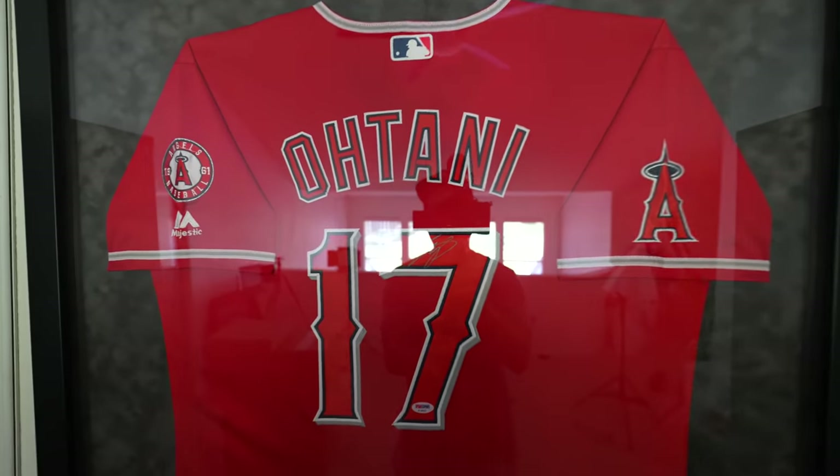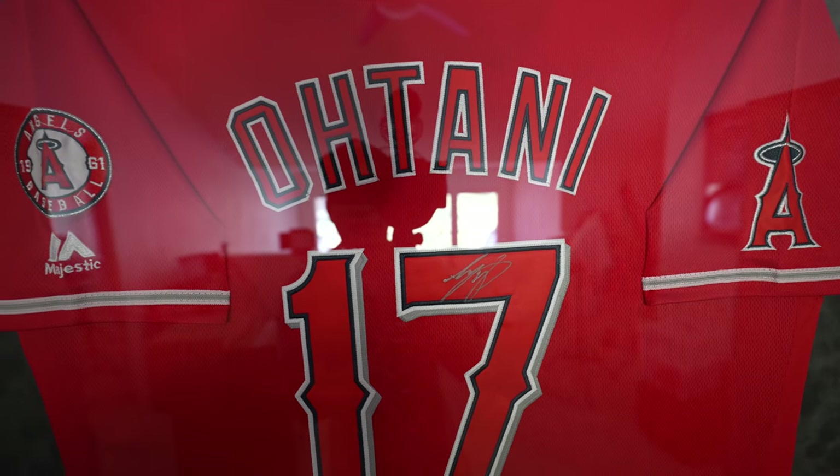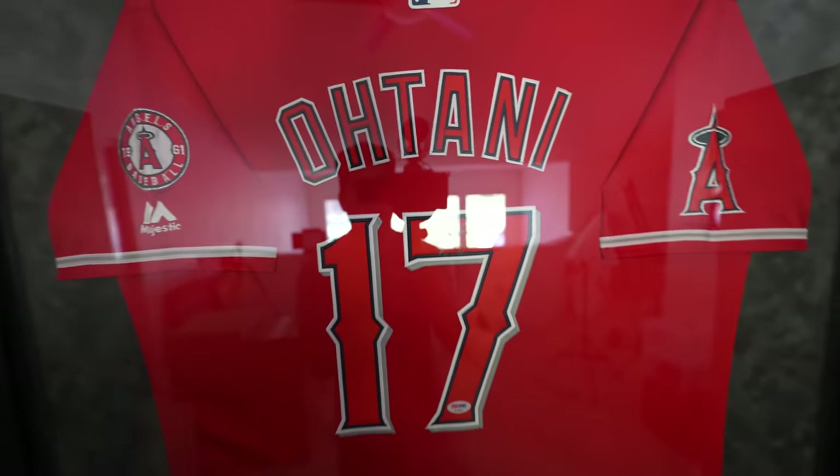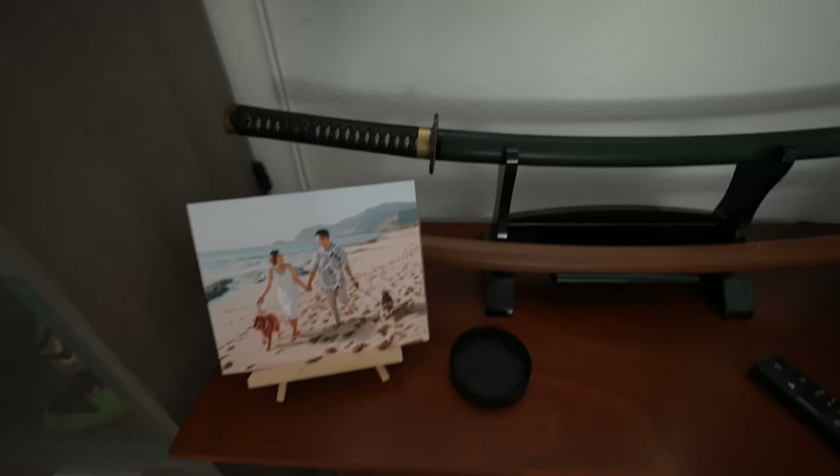In the middle we have a Shohei Ohtani signed jersey — this thing actually blew up in value. We had it framed and got it from Pristine Auctions a while back. At the time it was valued at about $300, but now with him in the MVP race it's closer to around $1,200. I've been monitoring the sports memorabilia market — signed helmets, signed jerseys — to see if there's price movement. It's not bad, but it's not as good as sneakers. Sports memorabilia holds value but is very hit or miss; I wouldn't invest heavily into it.